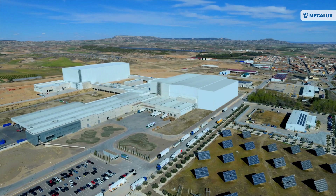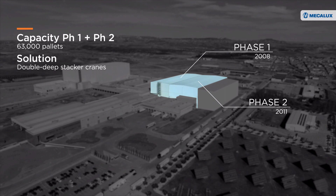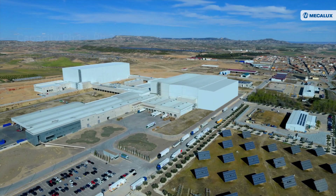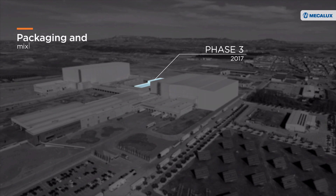The logistics center in Fustiniana, Spain, began with the implementation of the first two phases, in which MECALUX installed two automated clad rack warehouses with a total capacity of 63,000 pallets. These two facilities feature twin-mast stacker cranes that work at a constant temperature of minus 25 degrees. In 2017, following phases 1 and 2, the third phase was implemented: the packaging and mixing area.